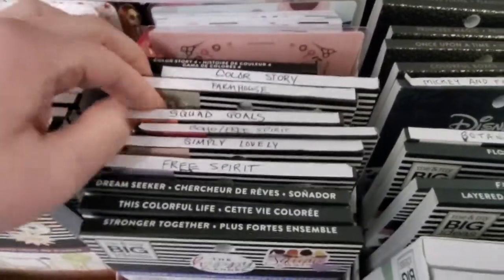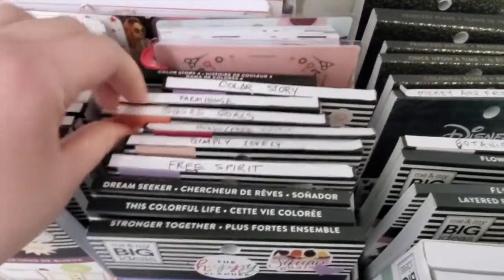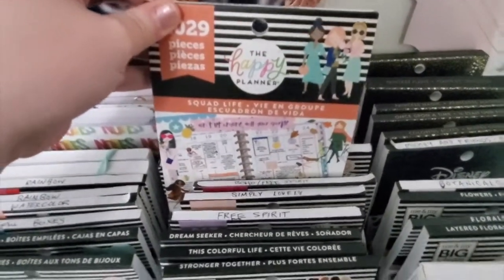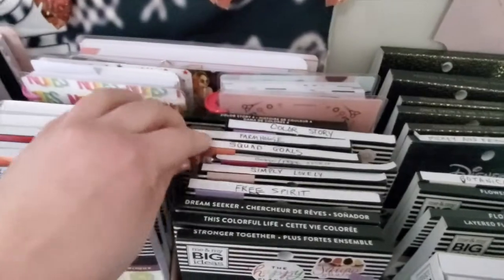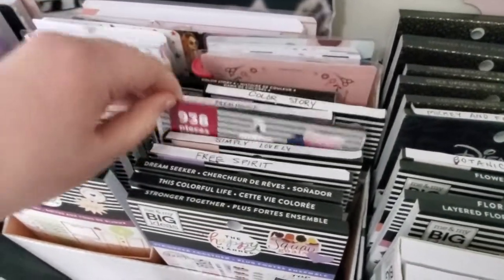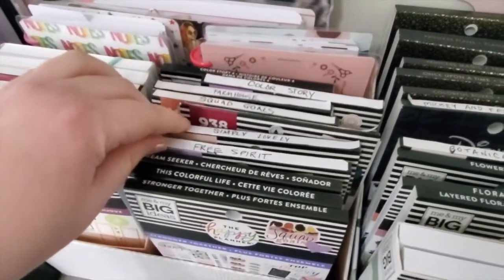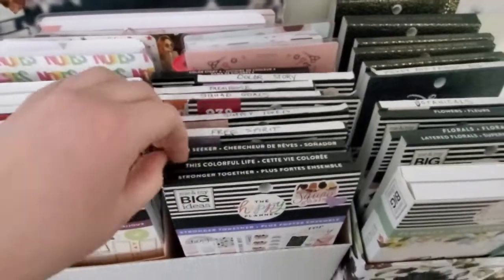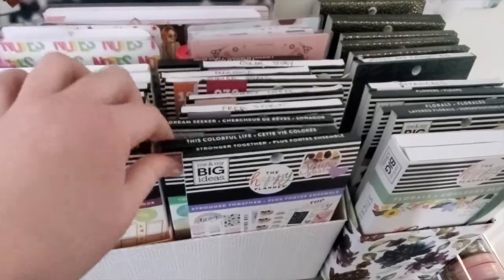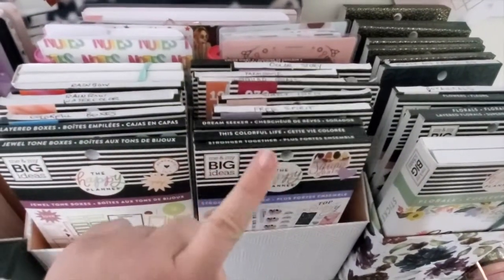I've got Farmhouse, Squad Goals — actually this is Squad Life, I should relabel that — I have the original Boho book which I'm practically through, Free Spirit, Simply Lovely, Dream Seeker, This Colorful Life, Stronger Together, and I just got this one from Main Street Paper Company.